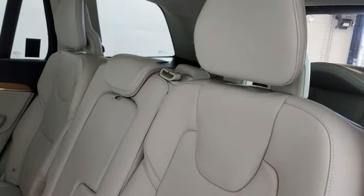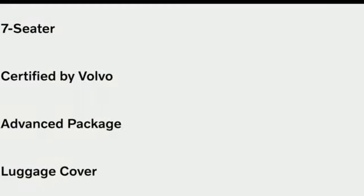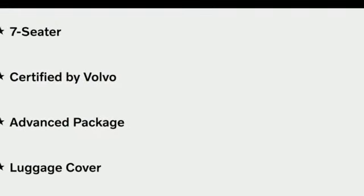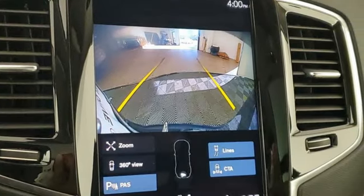Front heated leather bucket seats, autonomous cruise control, streaming audio, Wi-Fi hotspot, voice-activated climate controls, auto-dimming rear view mirror, and multi-zone climate control.